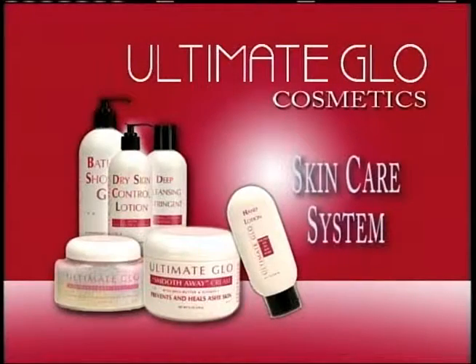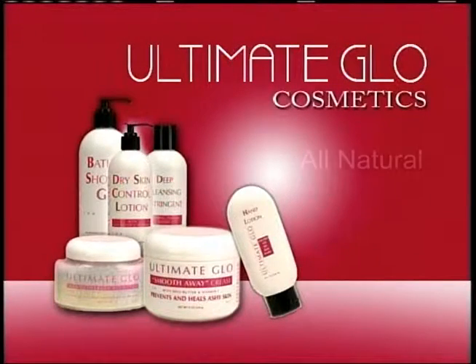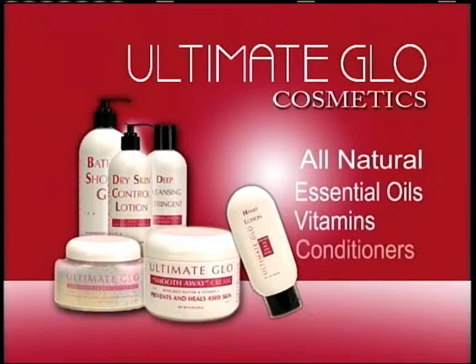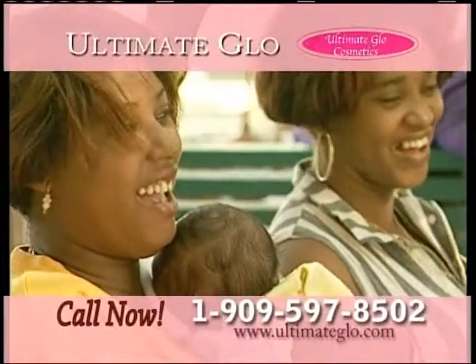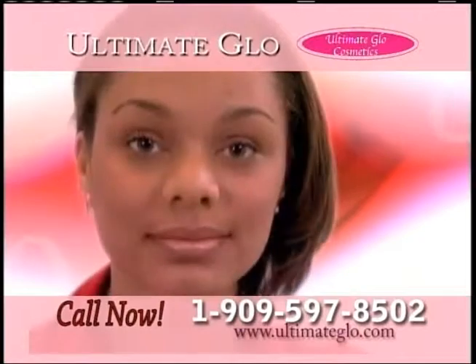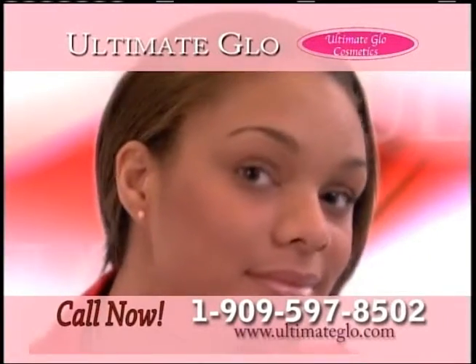A complete skin care system blended with the finest all-natural ingredients: essential oils, vitamins, minerals, proteins, and conditioners. Whatever your age and skin type, the products are designed to keep your skin looking moist, soft, and forever young.